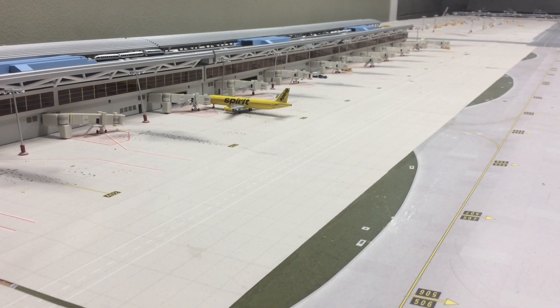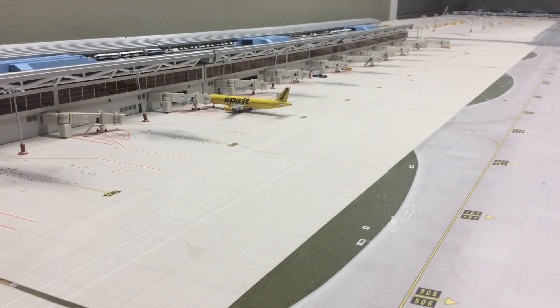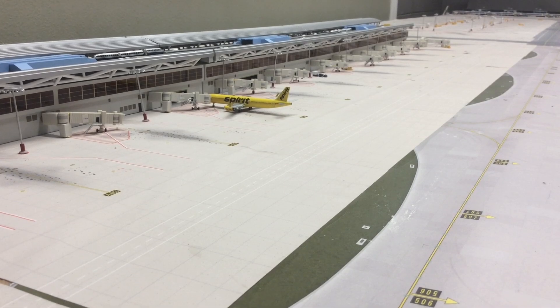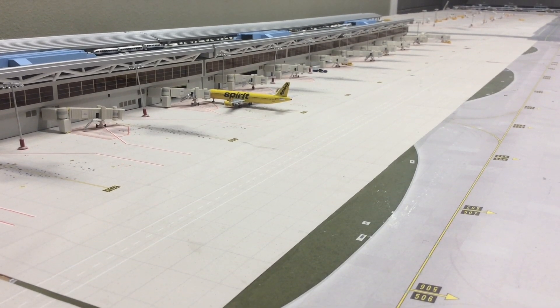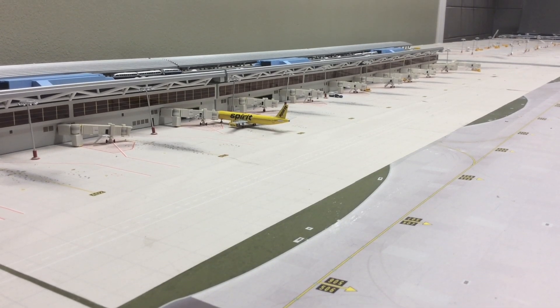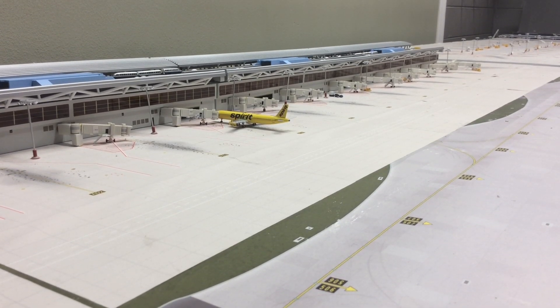One of the last terminals is Terminal 4, Concourse G, which has fourteen gates. It serves Emirates, Spirit, Air Transat, Avianca, British Airways, and COPA Airlines.